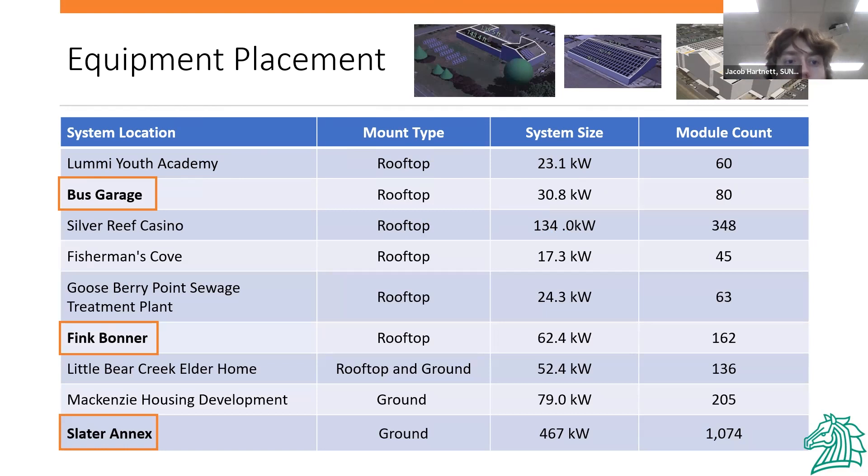I'm Jake Hartnett, and I'll be talking about the conceptual design for our systems. We have solar on nine different sites, with the bus garage, Fink-Bonner-Fish, and Slater Annex outside of our primary demand facilities. Our large rooftop system is placed on the casino, chosen because of its high electricity demand and available rooftop space. Our roof and ground mount system at Little Bear Elderly Home was designed to provide backup power through a battery system. Our ground mount single-axis tracking system at Slater Annex will provide local power generation on a community scale.